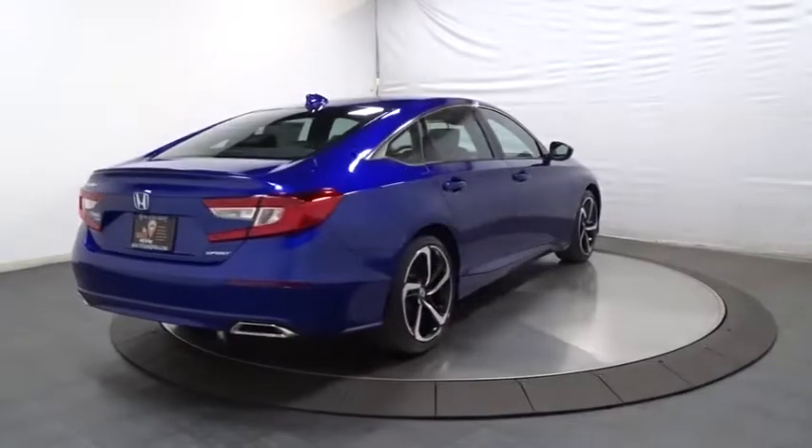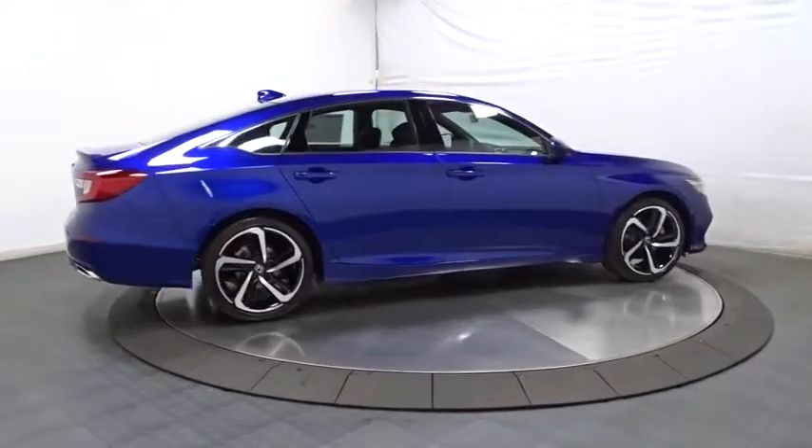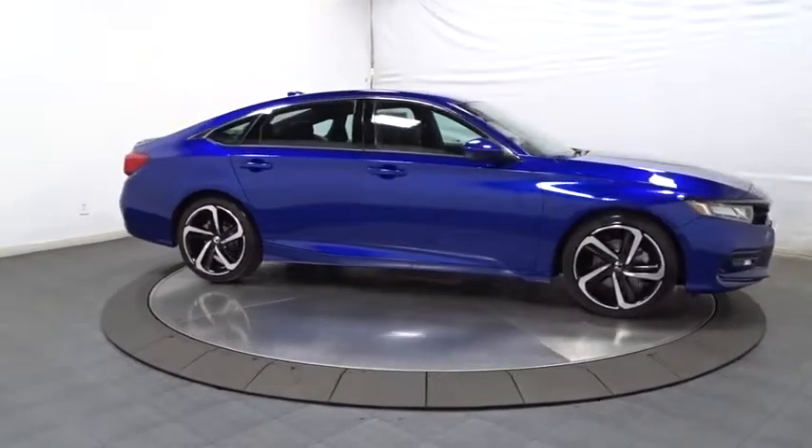Day and night rear view mirror. Brake assist. Cloth seat trim. Body color door handles. Engine immobilizer. Leather shift knob. Low tire pressure warning. Power rear window sunshade.